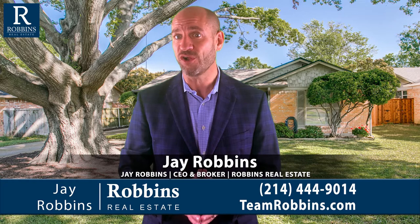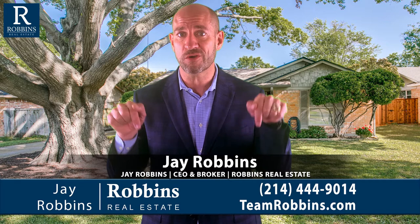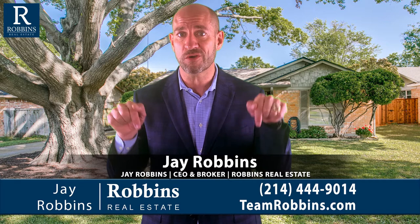If you'd like to get more info on this property, we have 14 more images and all of the detailed information right there on our website. You can either go to teamrobbins.com or click the links below. My name is Jay Robbins. I'm the broker at Robbins Real Estate Group. I hope you enjoyed watching this quick video tour. Thanks for watching. Have a great day.